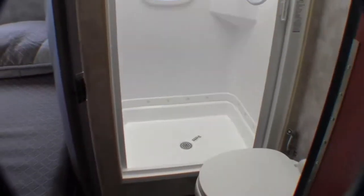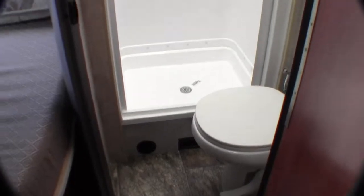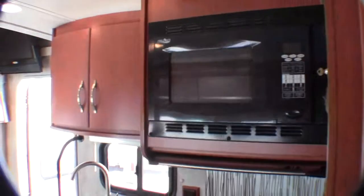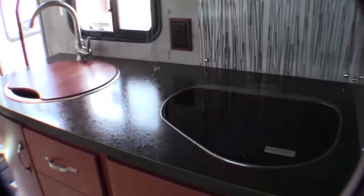Then you've got your adult-size shower and your toilet with plenty of knee room. Then you've got your corner bed with plenty of storage around the top. And then you've got plenty of storage in this big closet. Then you've got your microwave, your kitchen with your stovetop, your sink, and lots of storage.